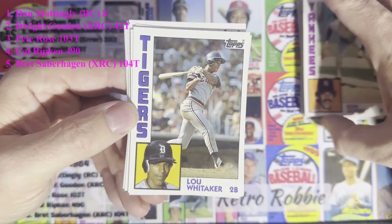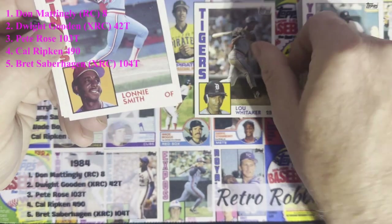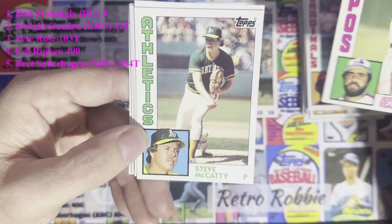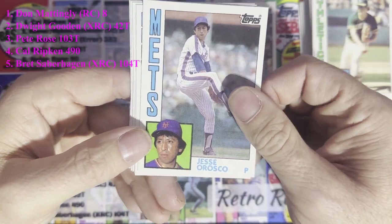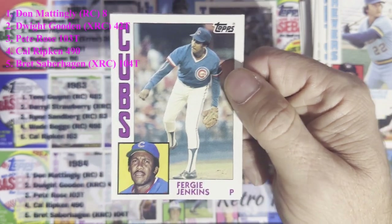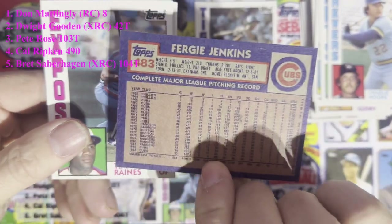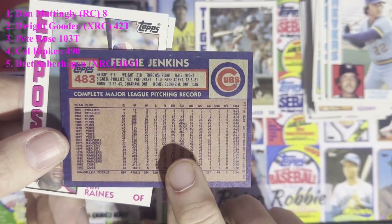Great card there — great career with the Tigers, should be in the Hall of Fame as well, just my opinion. After that we got Lonnie Smith from the St. Louis Cardinals, Jeff Reardon from the Montreal Expos, Steve McCatty from the Oakland Athletics, Jesse Orosco from the New York Mets, Charlie Moore from the Brewers, and then some Fergie love — Fergie Jenkins in the Cubs uniform. I believe this was his last year card in 1984. Awesome career he had, mostly with the Cubs.